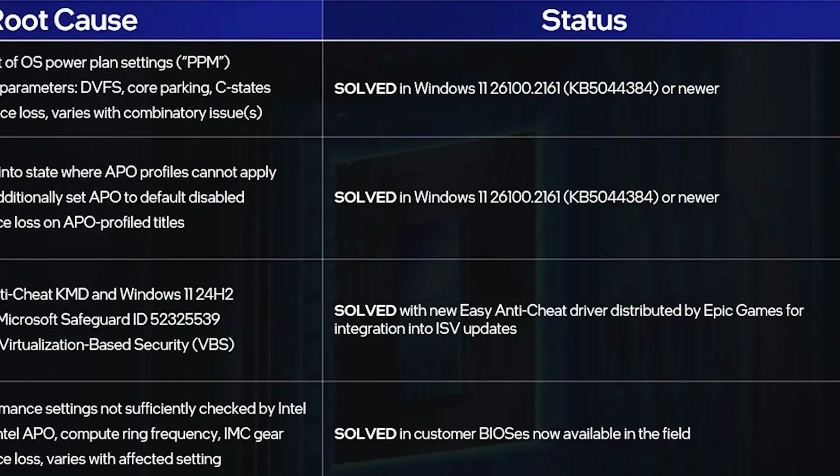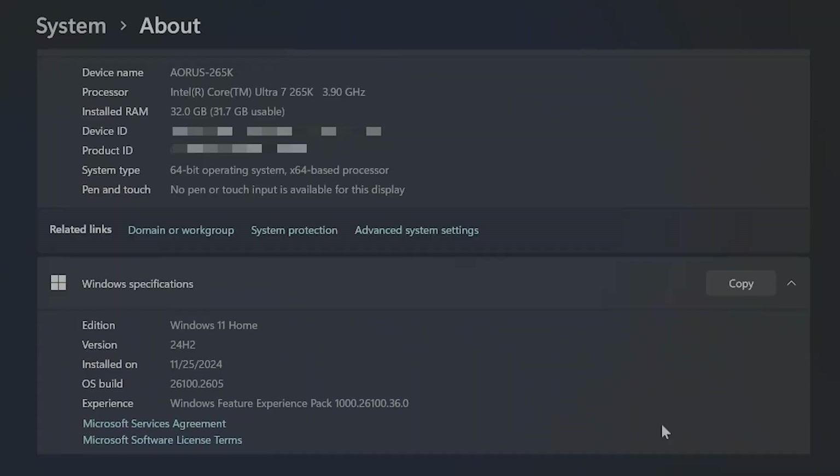This issue has been resolved in Windows 11 build 2261. My current installed Windows 11 version is even newer than this, so the issues should already be resolved.